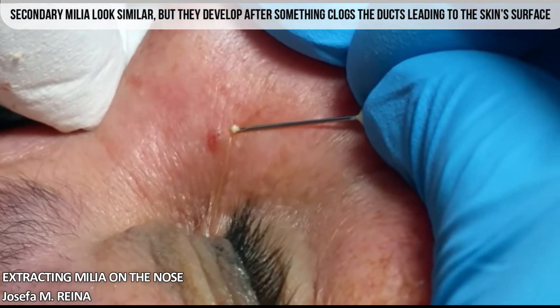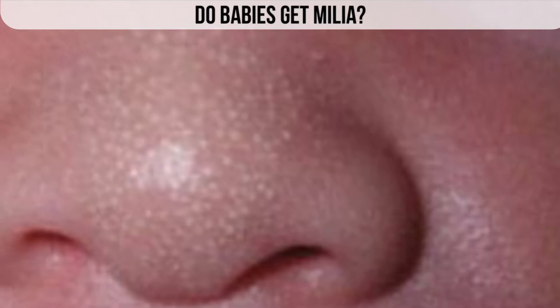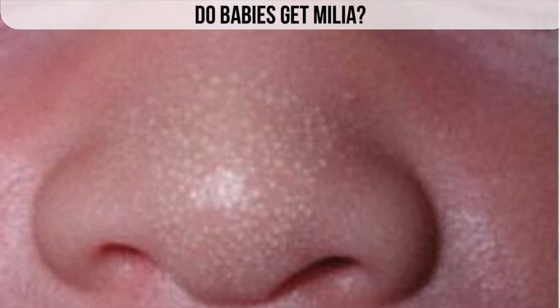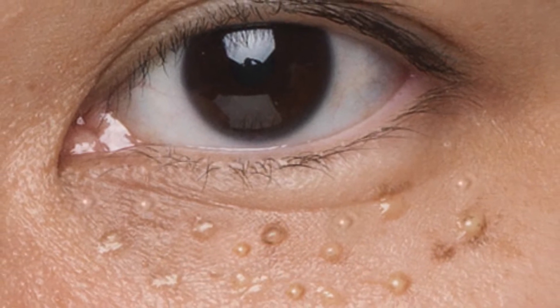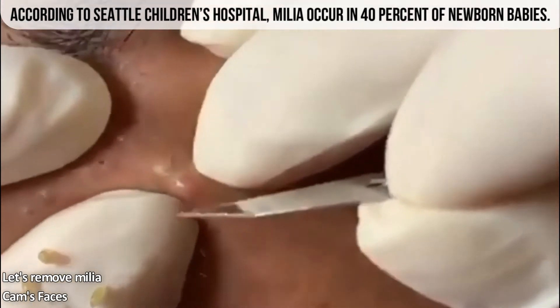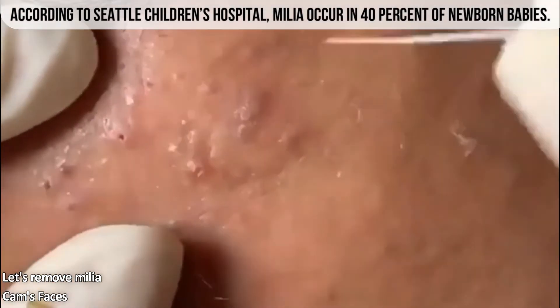So do babies actually get milia? The simple answer is yes. Neonatal milia is considered primary milia. It develops in newborns and clears normally within a few weeks. Cysts are typically seen on the face, scalp, and upper torso. According to Seattle Children's Hospital, milia occur in 40% of newborn babies.